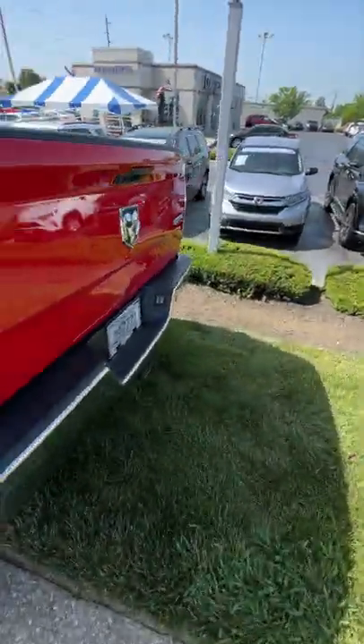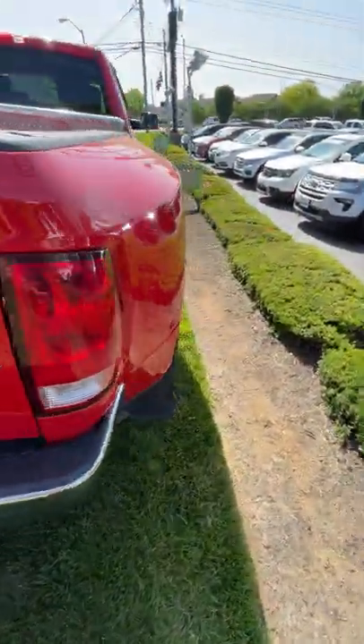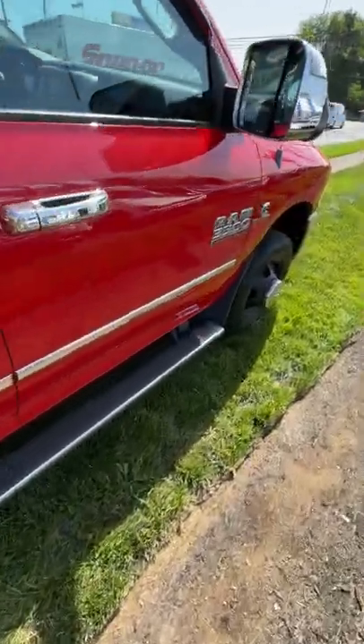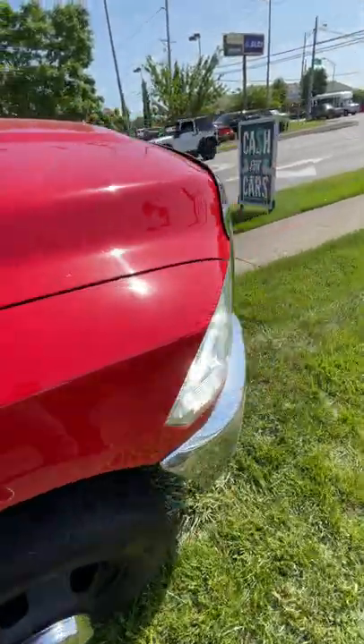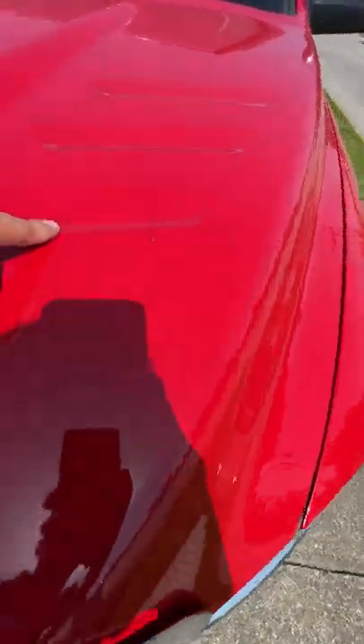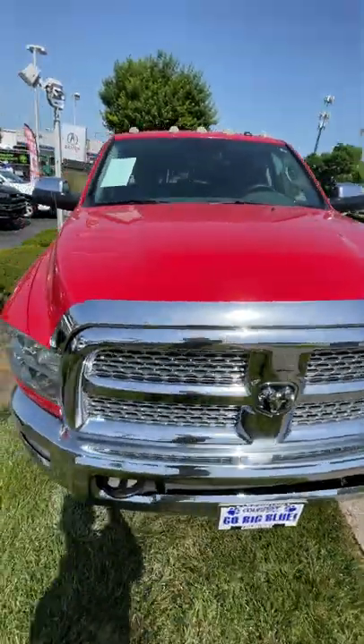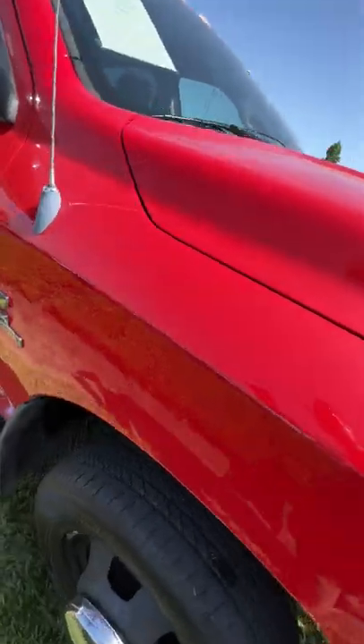Honestly, couldn't believe it — not a scratch on the body. It looks like it's got 50,000 miles on it and drives like it too, but you're getting it at the price of the actual miles on it. Pretty incredible. There's a little hood scoop. The only thing I'm seeing is one little spot right there on the hood — that might even be able to be buffed out. That's the only indication of any sort of scratch on this thing.